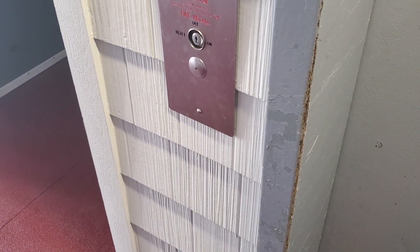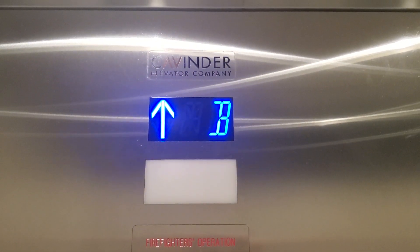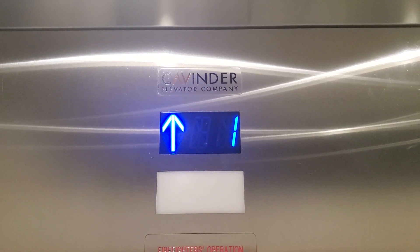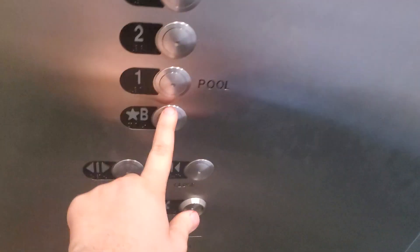Here it is. It's kind of hot in here today. Here we go. Pretty nice motor going up.